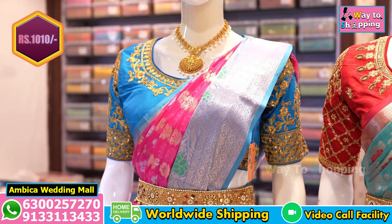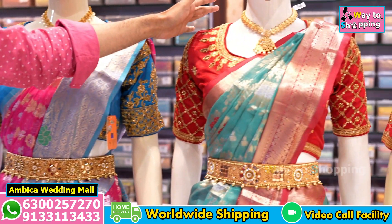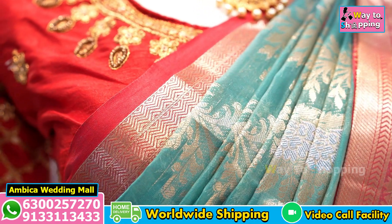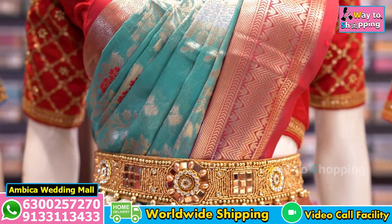Now I am going to show two series at 910 plus 910 Rs. We have a number of designs and color combinations — for example, by-side border color combination, red color combination, and Rama green color combination are available.